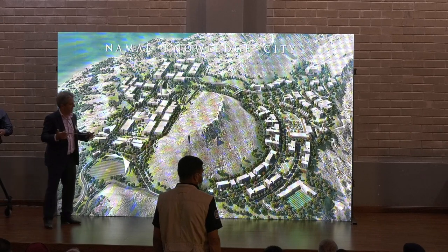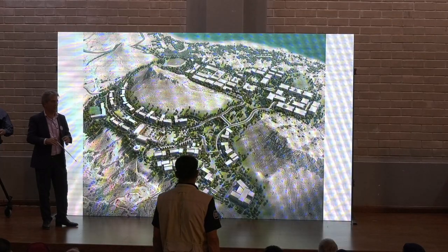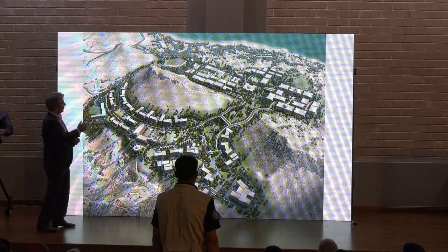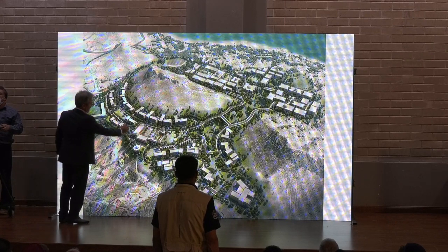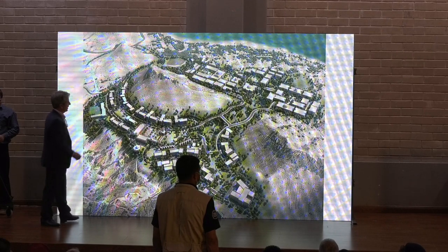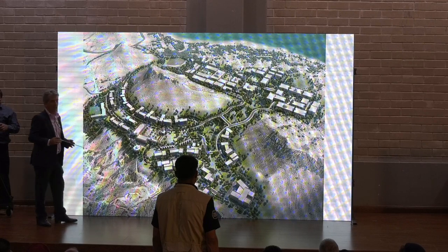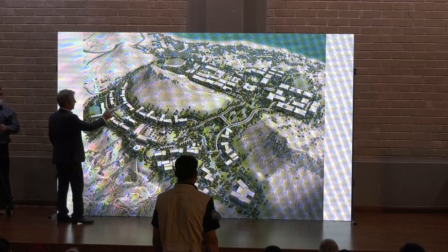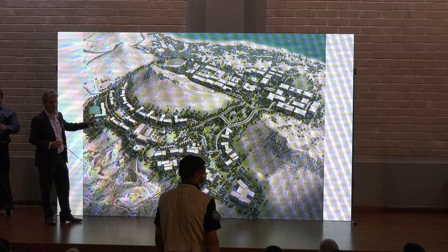So this was basically the concept. We tried to keep the buildings not more than four stories high so we don't have to put in elevators. This is the view from the other side — this is where the piazza is — and I truly believe the piazza is going to be the center point. These buildings will accommodate 400 to 500 students each, so if you count these buildings, we should be able to house 5,000 students here.